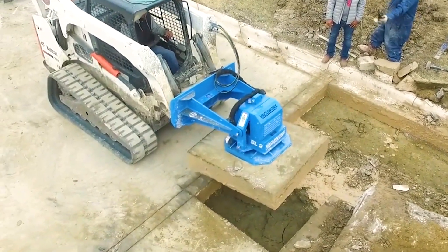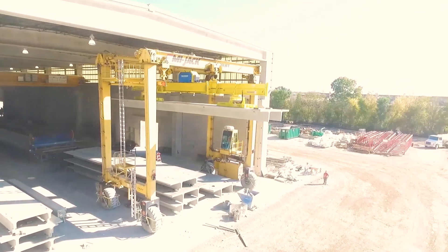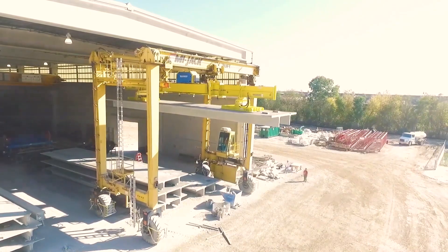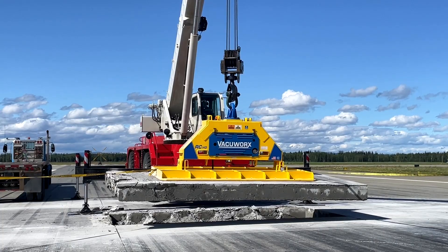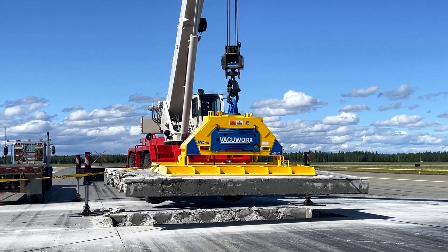Do you need a landscaping rock or paver moved? How about a huge pipe? Or a colossal slab of precast concrete? Heck, even an airport runway. VacuWorks makes a vacuum pad for the job.